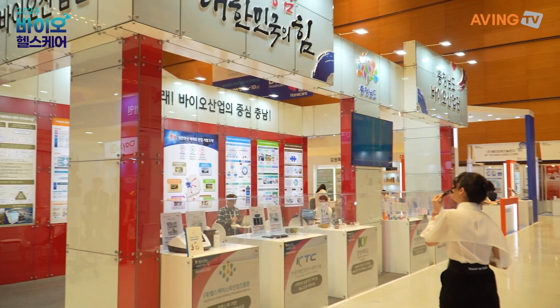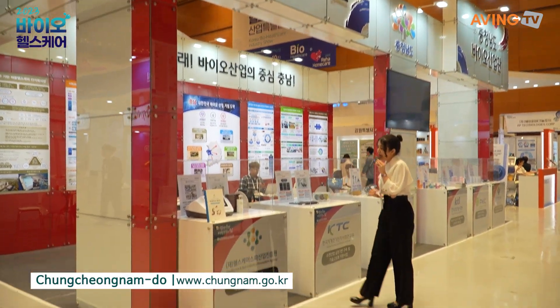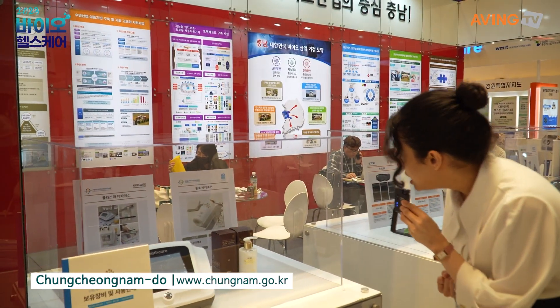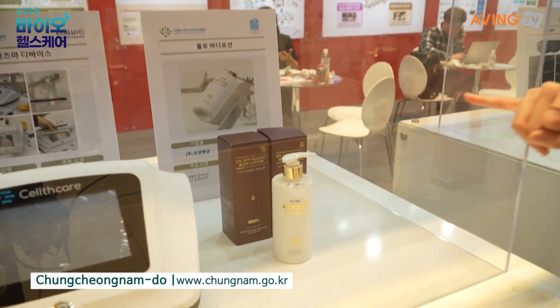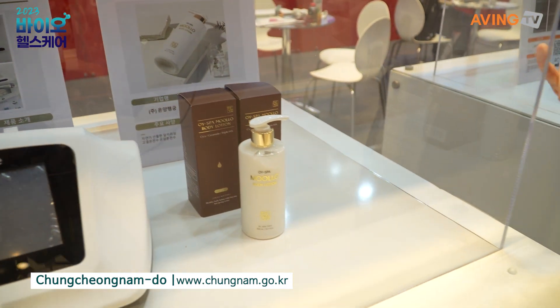This is actually the strength and power of Korea, and they have all of their devices displayed here. This one is an Oi Spa Molo body lotion which uses Cica, Ceramide, and Triple HA —